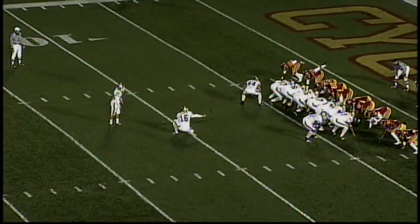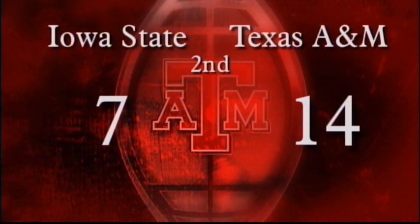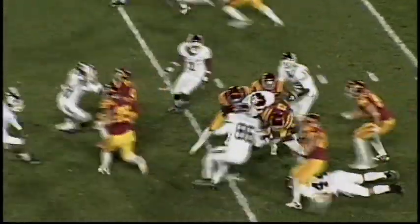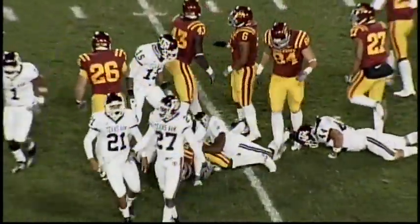Three touchdowns now for the year for Jamie, the junior from Midland Lee. Here's the extra point by Bullock, spotted down by Brantley — up and good. The Aggies have their first lead 14-7. Here's the kickoff — it's into the wind, and Sumrall will come up and take it to the 13, starts his return back to the right side, cuts to the middle of the field and runs into a couple of Aggies at the 31-yard line. R.J. Sumrall on that one.